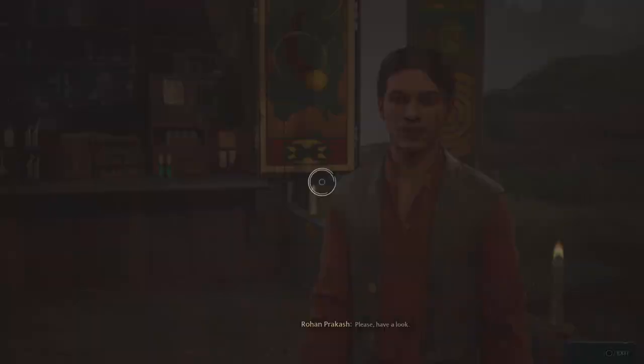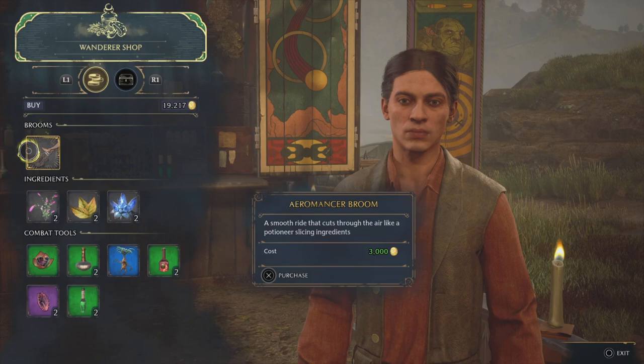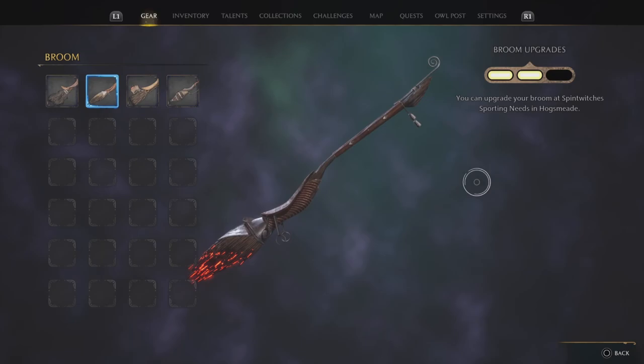Just talk to him and you have the option to buy the broom or not. No question or anything like that — he's going to sell it, but it will set you back 3,000 silver. Now the Aeromancer broom looks pretty freaking phenomenal. If you're a collector like me, this is definitely one that you want to pick up for sure. So there it is, the Aeromancer broom. Pretty cool, am I right?